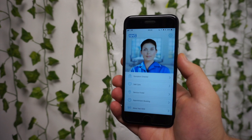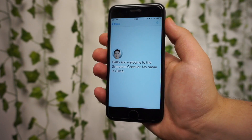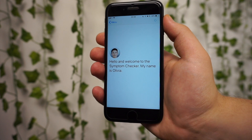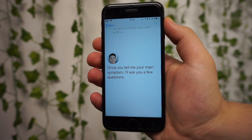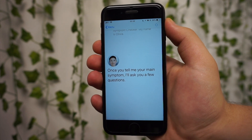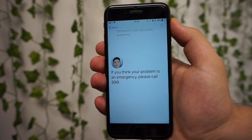Even though this app has been made by the National Health Service in the UK, as far as I'm concerned, this app should be available globally. If it's not, I do apologise, but I've been researching and there are very similar apps in loads of countries — US, Australia, etc.